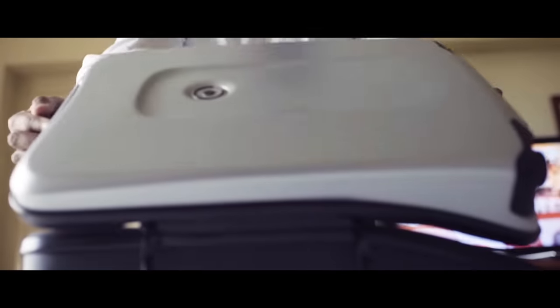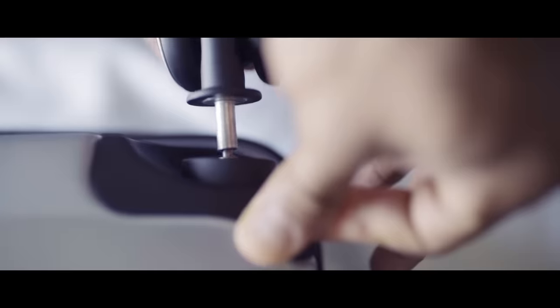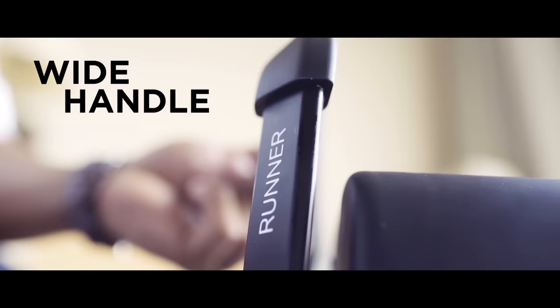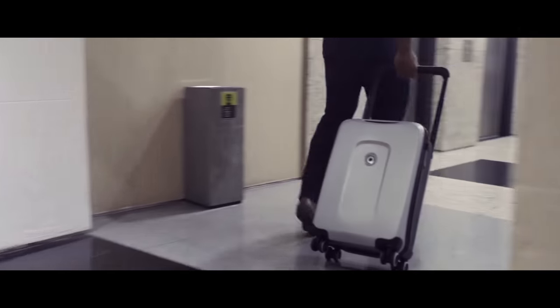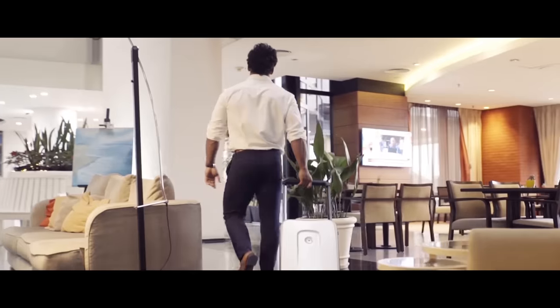Sadly, broken wheels are the number one reason people buy new luggage — but not with Plevo. Our removable wheels ensure you'll keep on rolling forever. A smart dashboard shows you everything that's happening with your Plevo at a glance. Wide handles provide consistent comfort throughout your travels, and a removable battery pack ensures you never run out of juice on any of your devices.